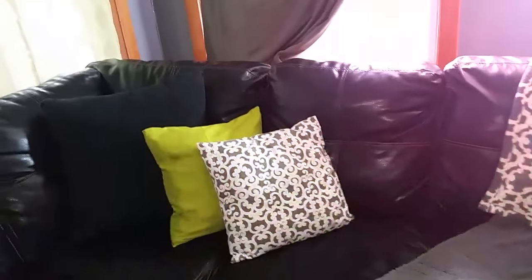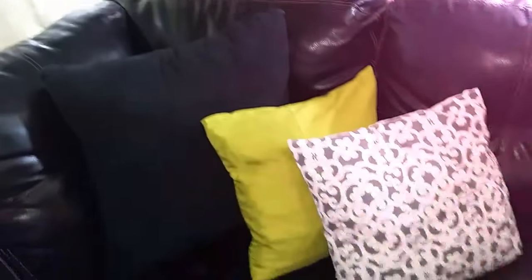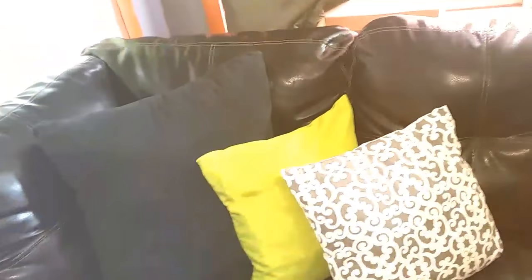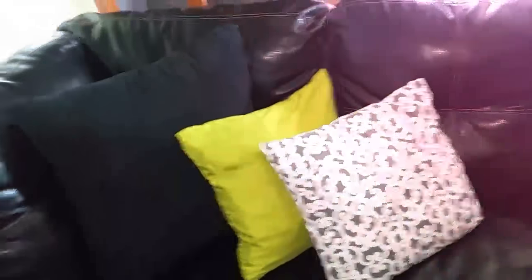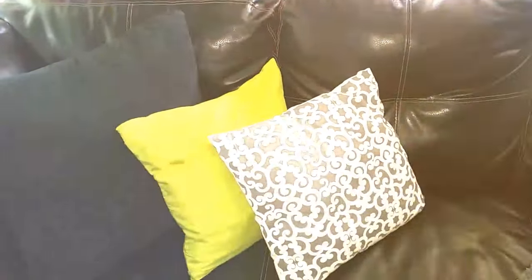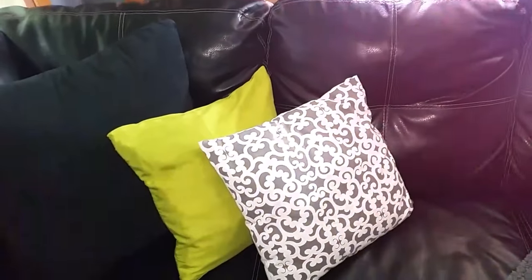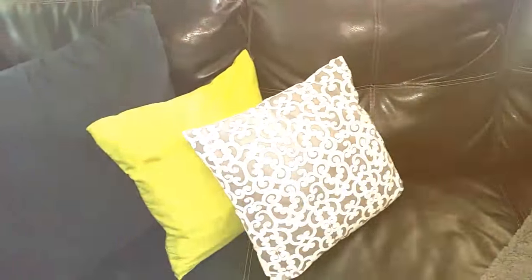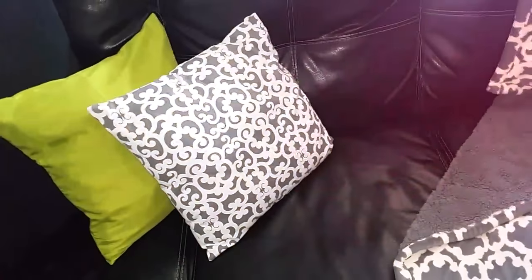On this side of the sectional, in the corner nook area, we have the same setup: the big black pillow — I'm not sure if I'm keeping it or getting a pillowcase to add something else to the look — and then the accent pop of color green pillow, and the same gray and white pillow with the same pattern on it.